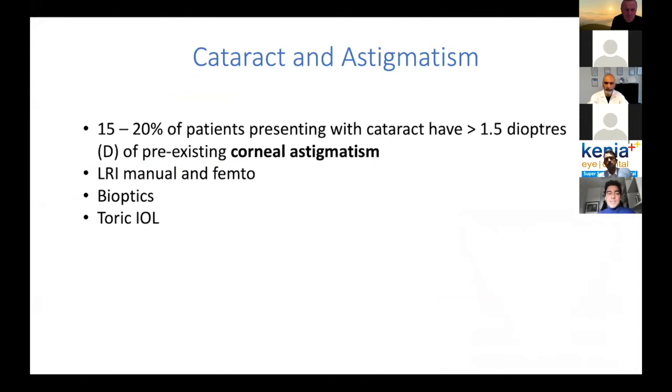Regarding cataract and astigmatism, 20% of our patients undergoing cataract surgery have more than half a diopter of astigmatism. We have many techniques available — I sometimes do LRI, relaxing incisions with the femtosecond laser, for small amounts of astigmatism roughly between zero and one diopter where the TORIC IOL is not available. You can also do bioptics with LASIK or PRK later on. But the best solution saving time and achieving the happiest patient is the TORIC IOL. Thanks to the company, we now have the Lucidis TORIC available, which is an excellent tool to correct corneal astigmatism.